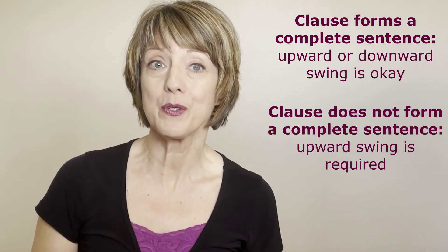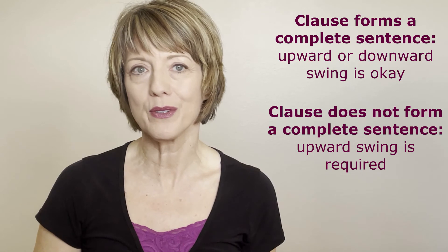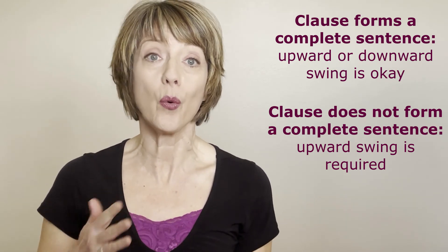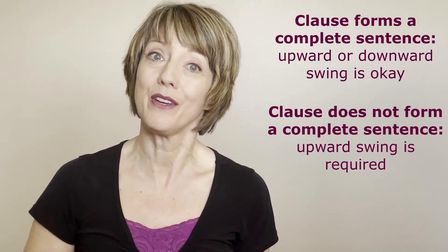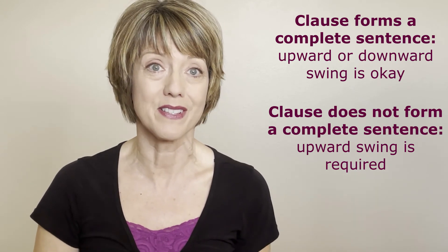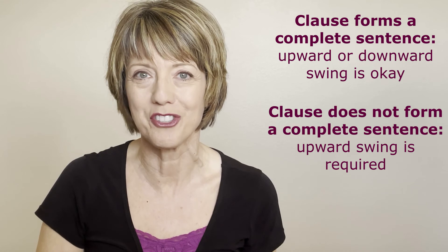So the basic rule of thumb is this: if the words before the comma or pausing point could stand alone as a complete sentence, you can use either a downward or an upward swing in intonation. But if the words before the comma do not form a complete sentence, then this clause requires an upswing in intonation.